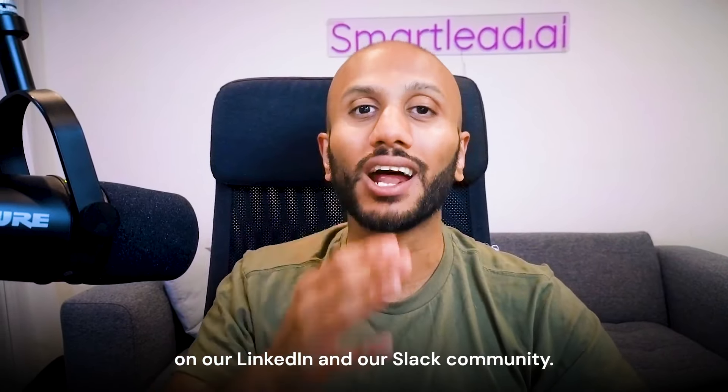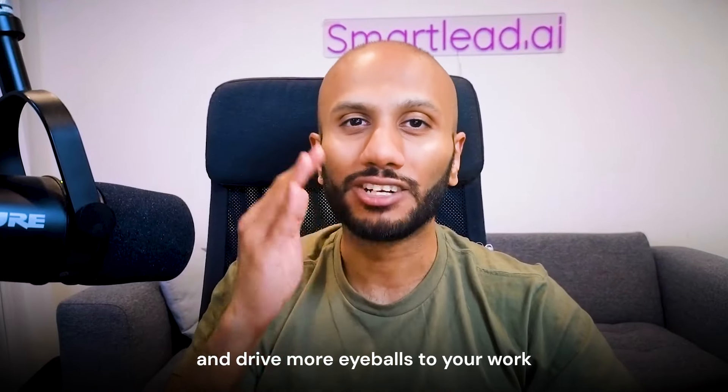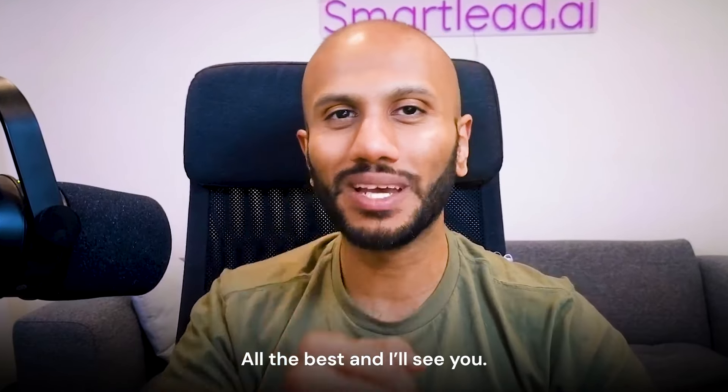Not only that, we're also going to be sharing some of our favorite results on our LinkedIn and our Slack community — a great opportunity for you to showcase how good you are at what you do and drive more eyeballs to your work. All the best and I'll see you there.